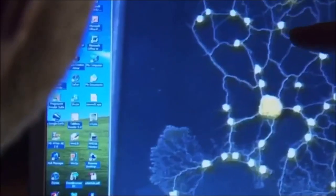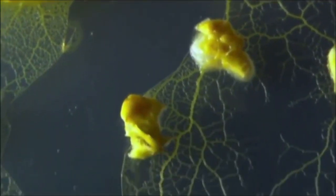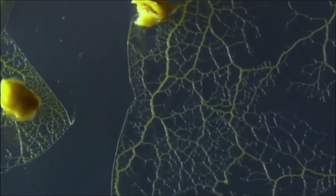The other problem it has is that it's going to be subject to damage. If there was only ever one connection, there's a risk that that would break. So the slime mold takes no chances — it grows back up roots to make sure that its food supply isn't cut off.